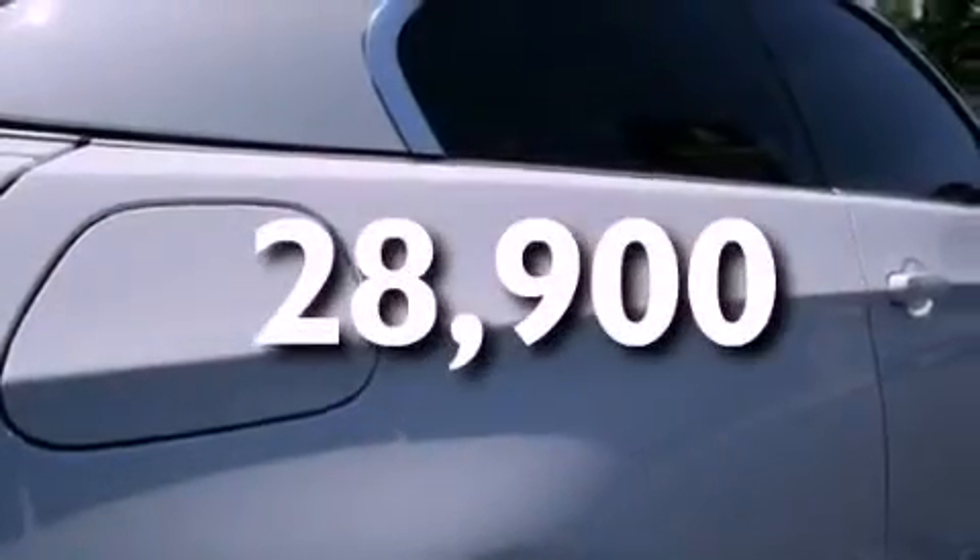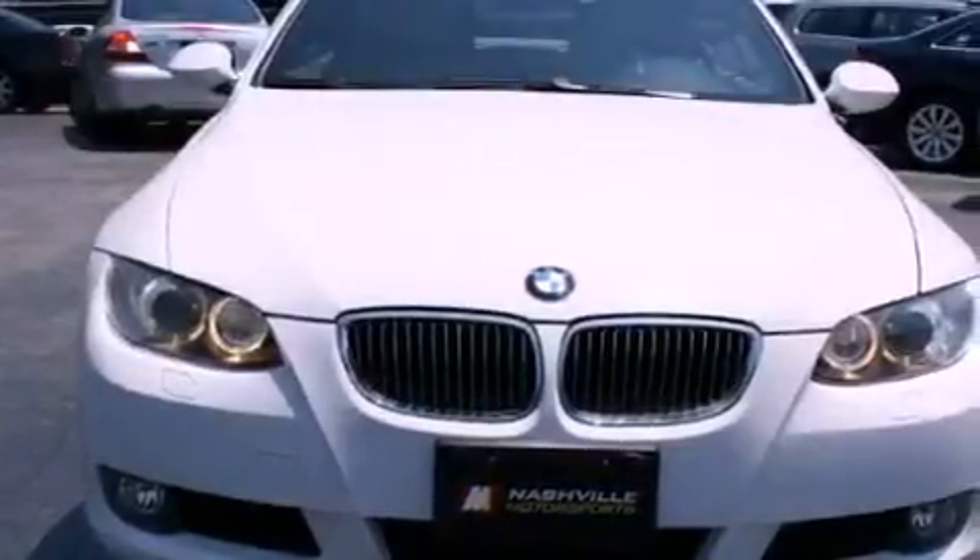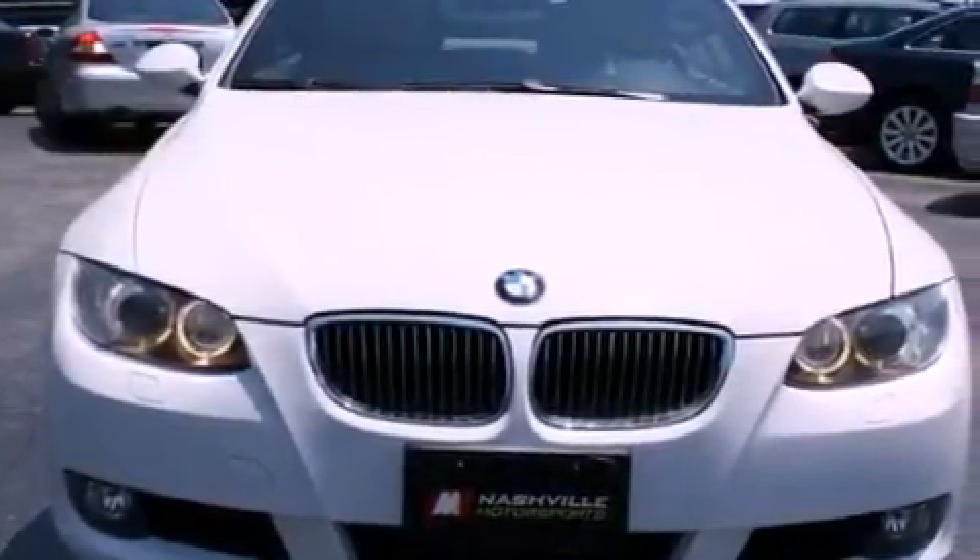This vehicle has fewer than 29,000 miles on the odometer. With an EPA estimated rating of 27 miles per gallon on the highway, this automobile is clearly a fuel-efficient choice.